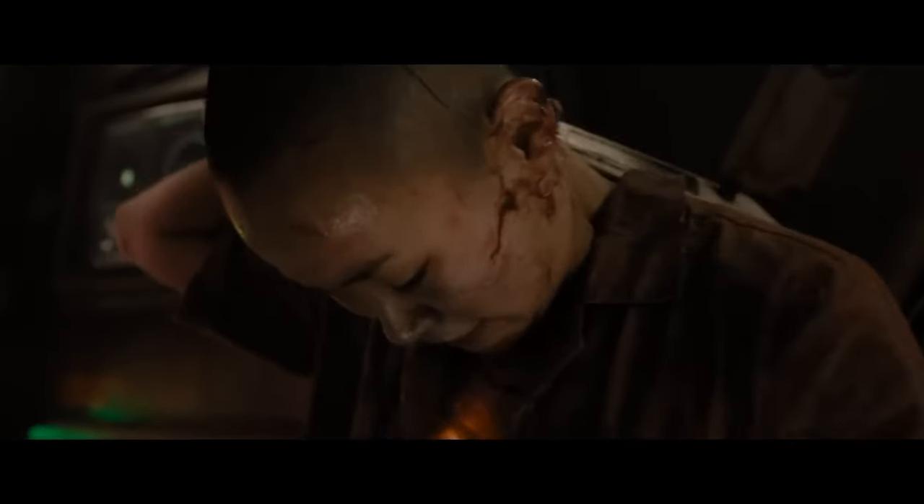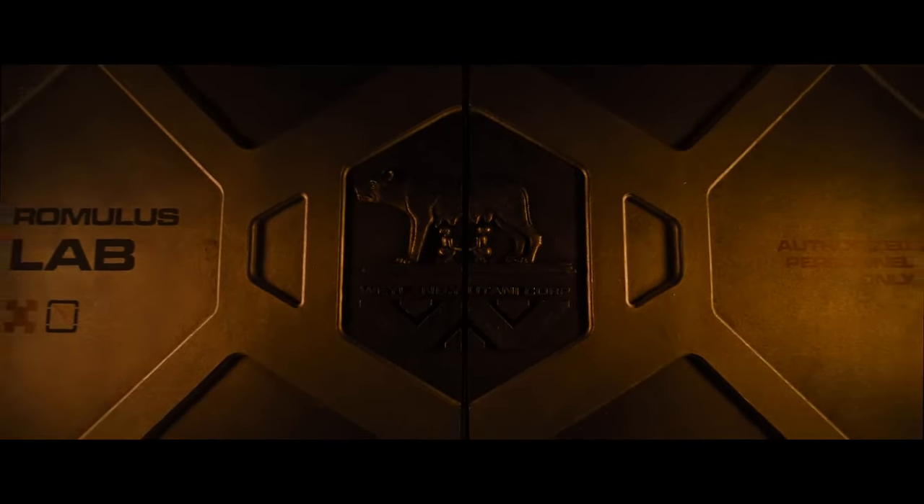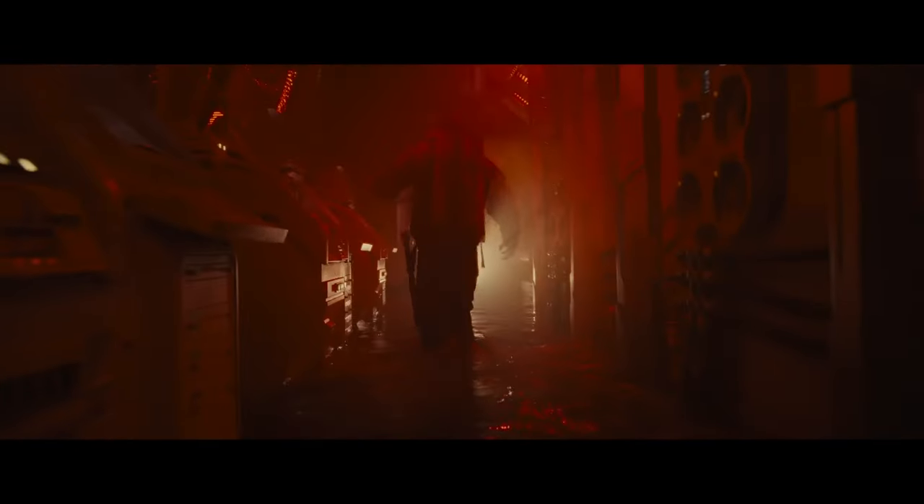Alvarez's direction breathes new life into the franchise while still honoring the legacy of the films that came before it. He's managed to create something that feels both fresh and familiar, and it's that delicate balance that makes Alien Romulus a standout.